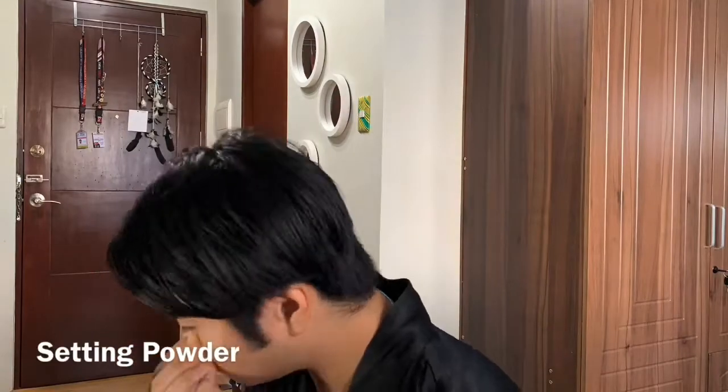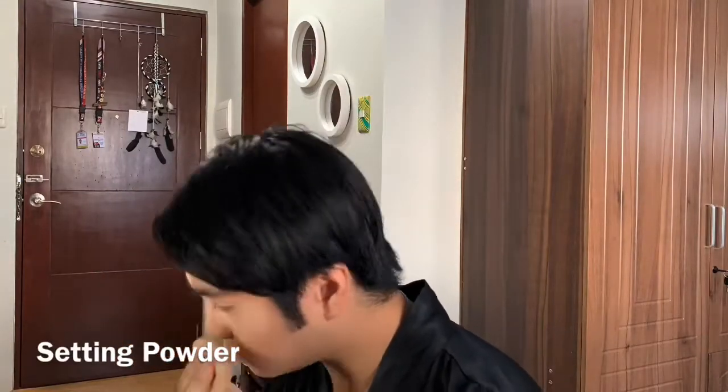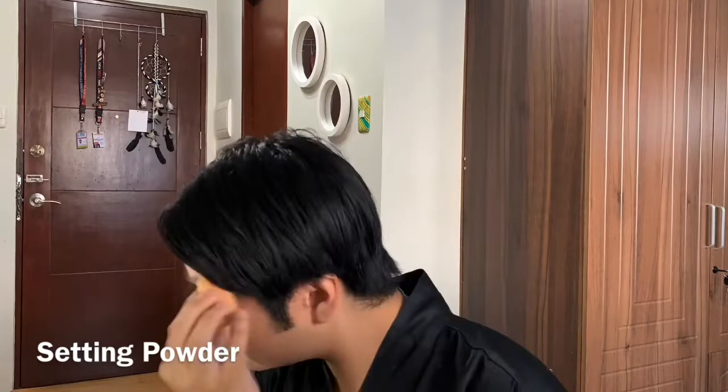Since we're done with our base, I'm going to set my face with the Nichido final powder in the color creamy glow. I'm going to set my face including my eyebrows and let it bake — let it stay while we finish our eye makeup just so it catches the fallout. I know it does look a bit crusty right now, but don't worry — after the storm comes a rainbow.